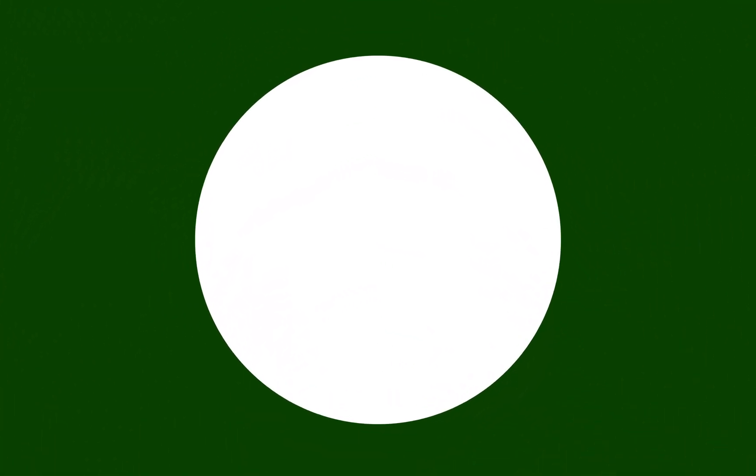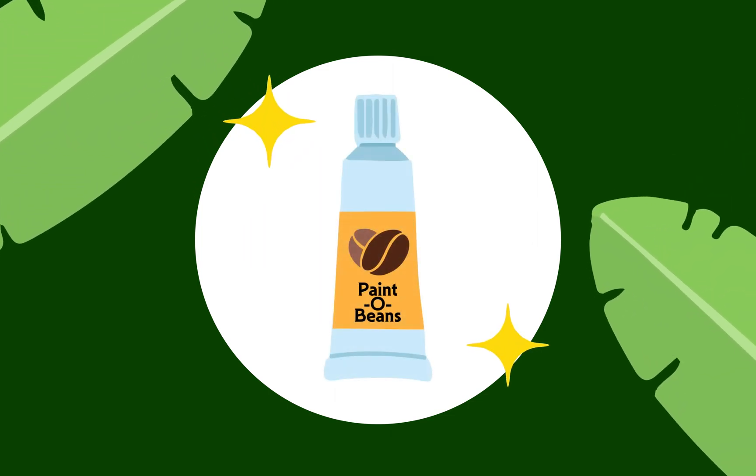In conclusion, rather than letting our coffee grounds end up in landfills, let's repurpose them into a wonderful eco-friendly paint.